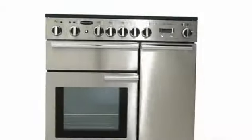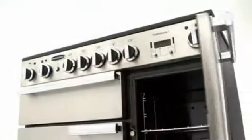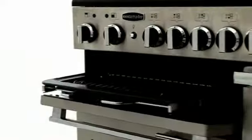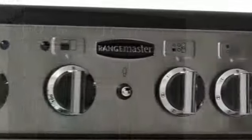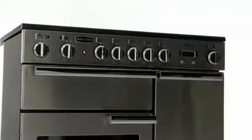The Professional Plus 90 from Rangemaster. At 90cm wide, the compact Professional Plus 90 offers huge flexibility from its two ovens, separate grill and hob. As with all our range cookers, the Professional is manufactured in Royal Leamington Spa on the same site we've been making cookers for over 200 years.